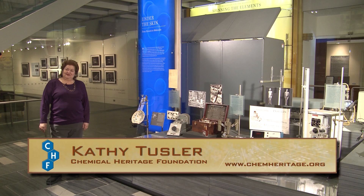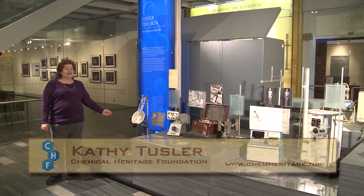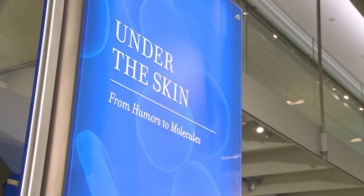Hi, I'm Kathy Tussler from the Chemical Heritage Foundation, and this case is all about the role of chemistry in medicine.